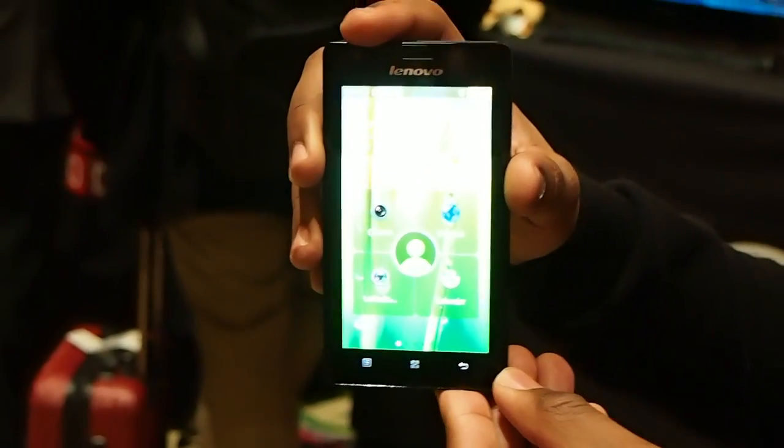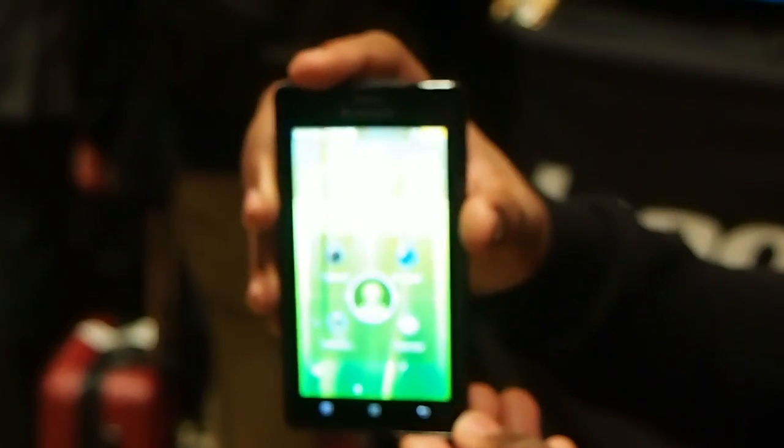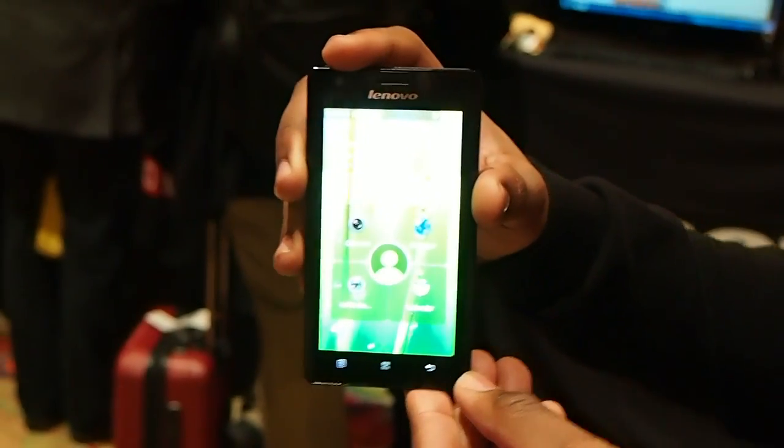It's a 4.5 inch phone with a 720p display. Like I said, it's running Intel Atom, which makes it pretty fast. Just to show you, give you a taste of that speed, I'll show it to you now.